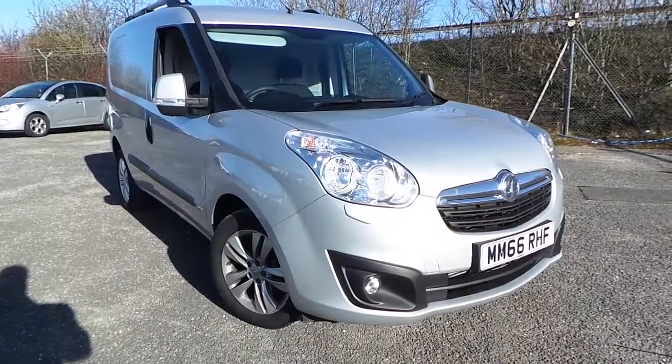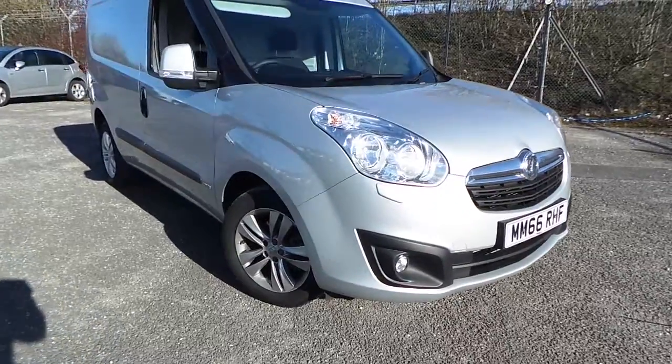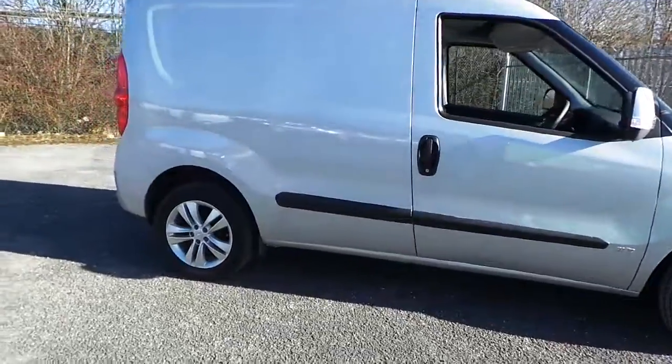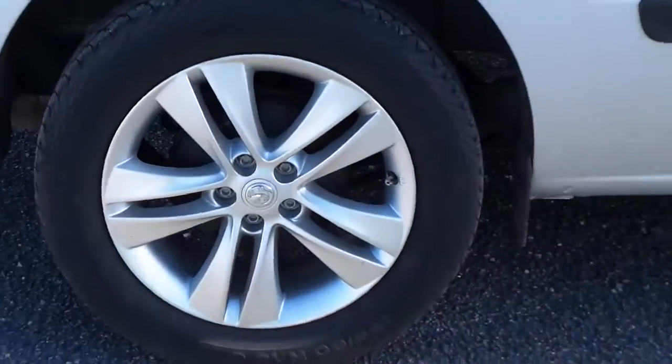Welcome to this vehicle presentation here at Pentagon Vauxhall Vans in Middleton. Vauxhall Combo 1.6 CDTI Sportif. Alloy wheels.